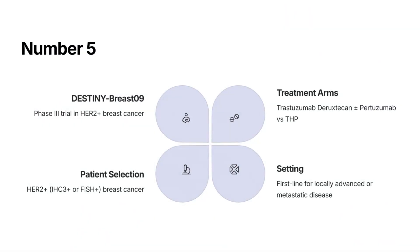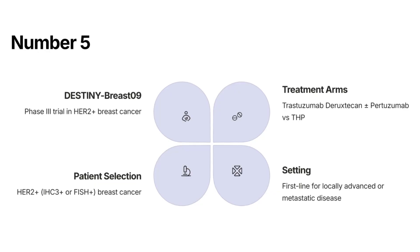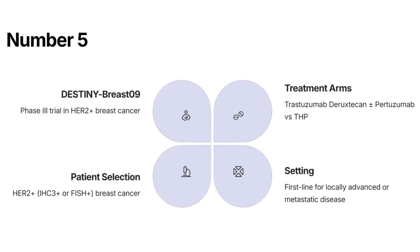Number 5: DESTINY-Breast09 Phase 3 — Trastuzumab Deruxtecan plus Pertuzumab versus THP in first-line locally advanced or metastatic HER2-positive, IHC3+ or FISH-positive breast cancer.